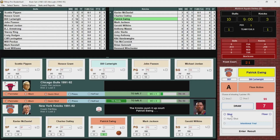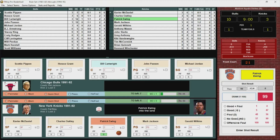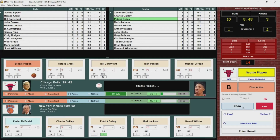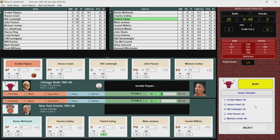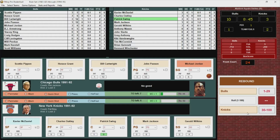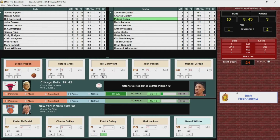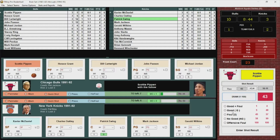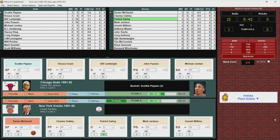Patrick Ewing in the paint, turns, fires, misses. They're going to call a loose ball foul on Ewing — his first — ball back to the Bulls. Here's Pippen, out to Jordan, Jordan misses the jumper. Scottie Pippen with the offensive rebound, puts it back up and in — Pippen with a putback, his first bucket. It's 12-3.